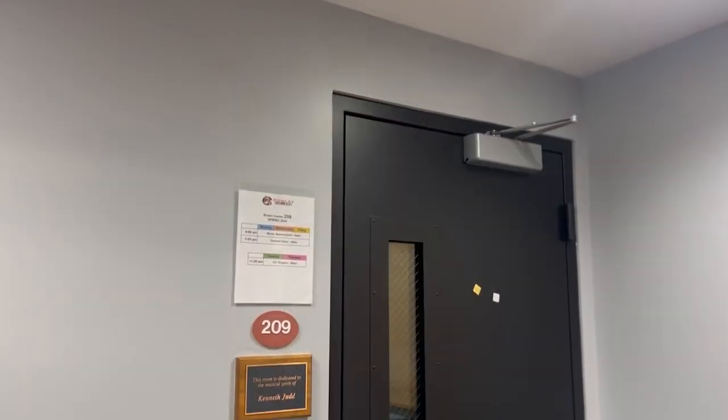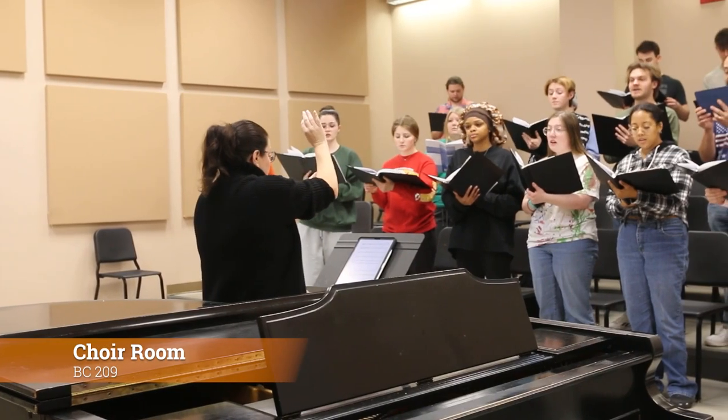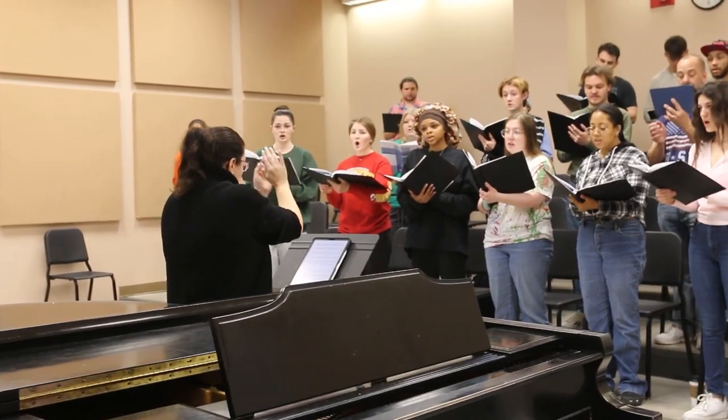Now that we're in the Vocal Music Hallway, our first stop is room BC 209, the choir room. Concert choir and CC singers meet here for class and practice for upcoming performances. Our next stop is further down the hall. Follow me!